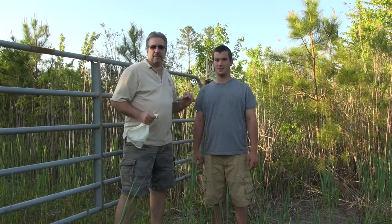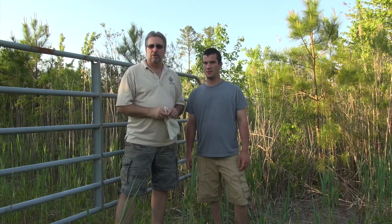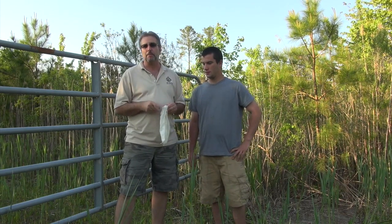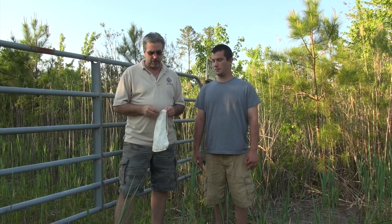Hey everybody, JB of JB's Rattles. This is my buddy Dustin. He's going to be working with me and he wants to learn a little bit about snakes, so we're going to be teaching him. What I got in this bag is a really cool snake. It's probably the most popular snake that I pull out of people's yards, pull out of their house especially.